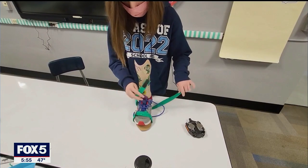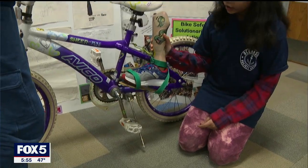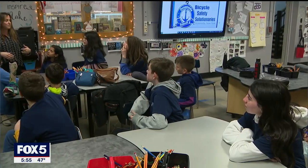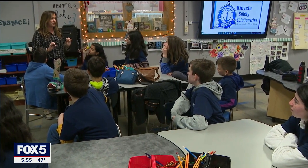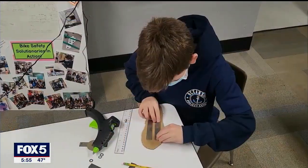The prototype velcros onto any ordinary shoe and uses magnets strong enough to attach to the pedal while still being easy to remove when needed. The students, who are the youngest group and just one of 10 in the country to advance to the finals, spent less than $20 on the materials.